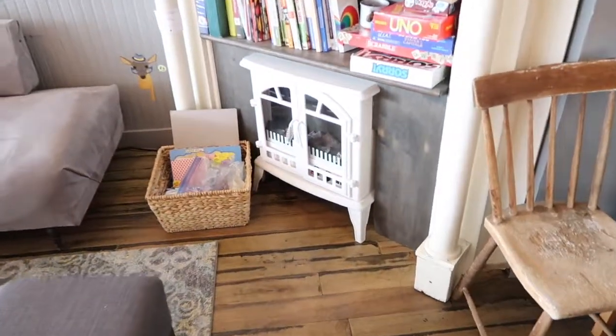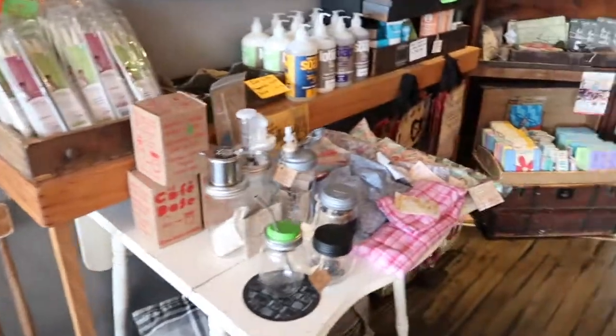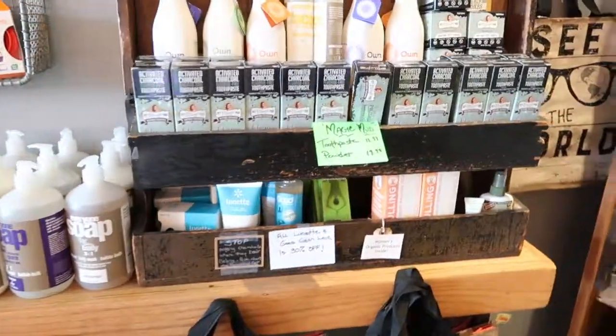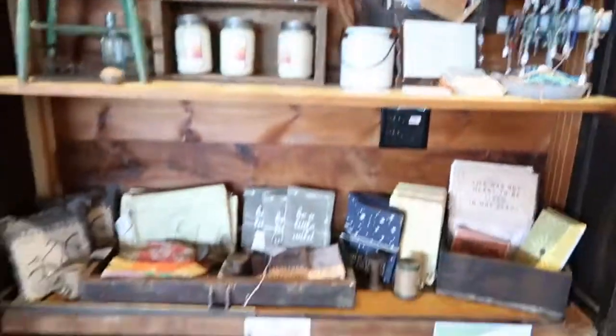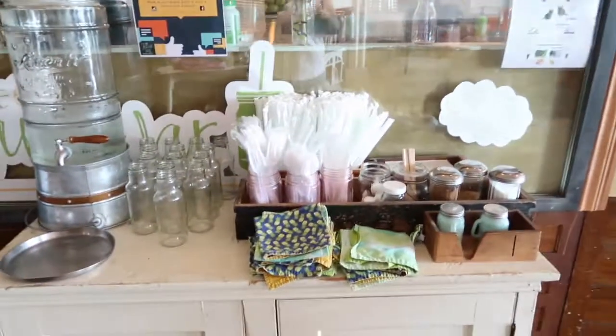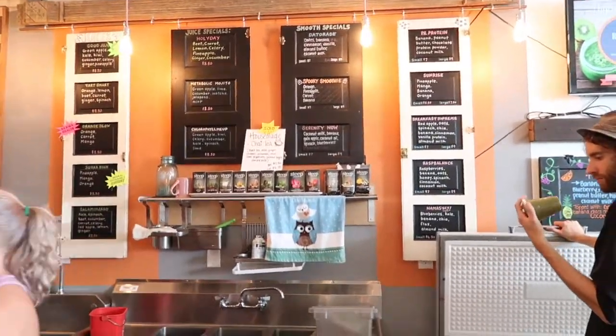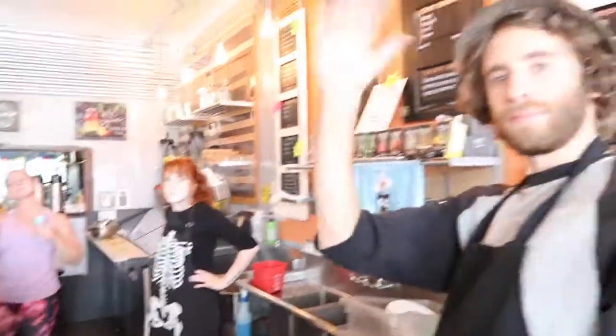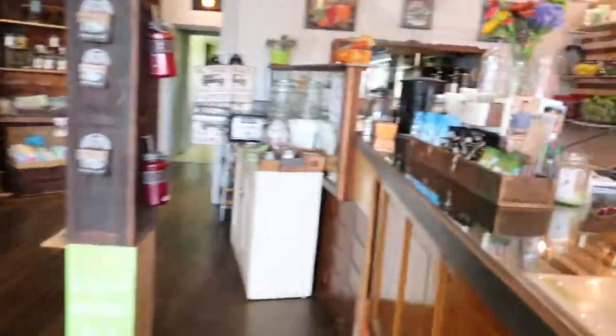We have a fireplace there with some books, and when it's cold out we put on the little fake fireplace. We have lots more retail over here, and I haven't even put the Christmas stuff out yet, so it's going to be packed in here. This is our little self-serve area with the microwave and all the straws, napkins, and things. This is where all the magic happens — we have all the juice and smoothie menus and the smoothie bowls. My wonderful staff — Tommy, Brooke, Courtney — they make all the drinks.